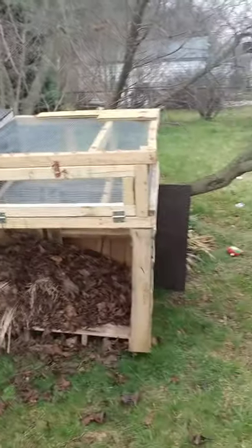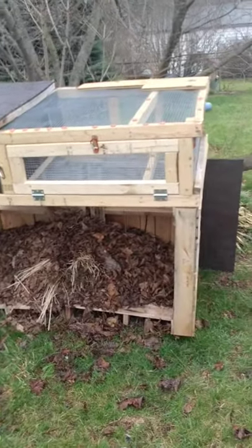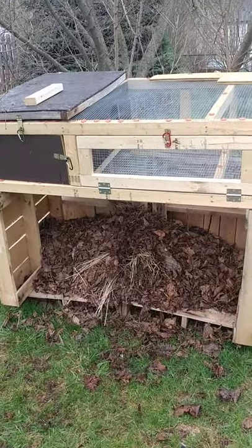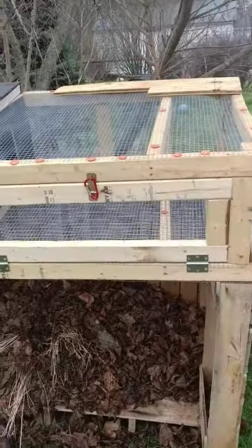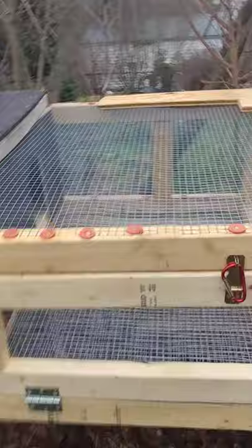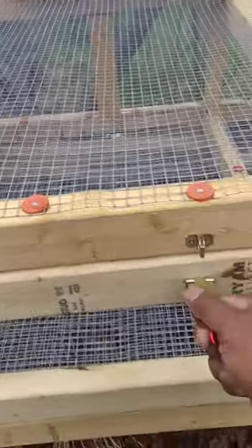Hey fellow YouTubers, I'm just showing you the finished product of my quail cage. I finally finished it. It's a pretty simple design, just wanted to keep you guys updated. As you can see, there's just a little carabiner latch.